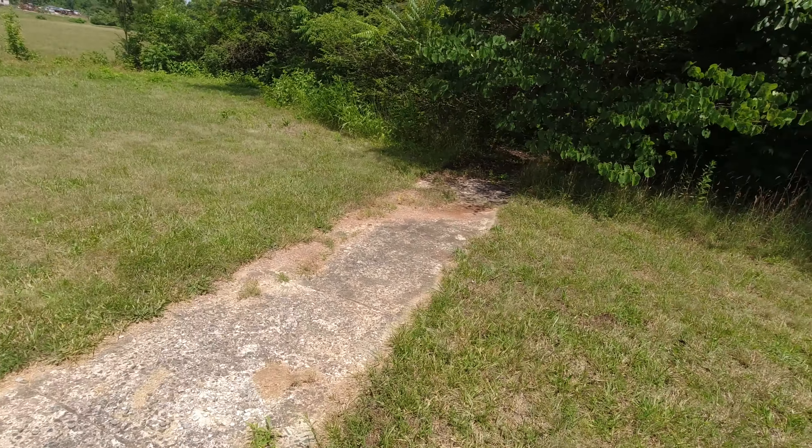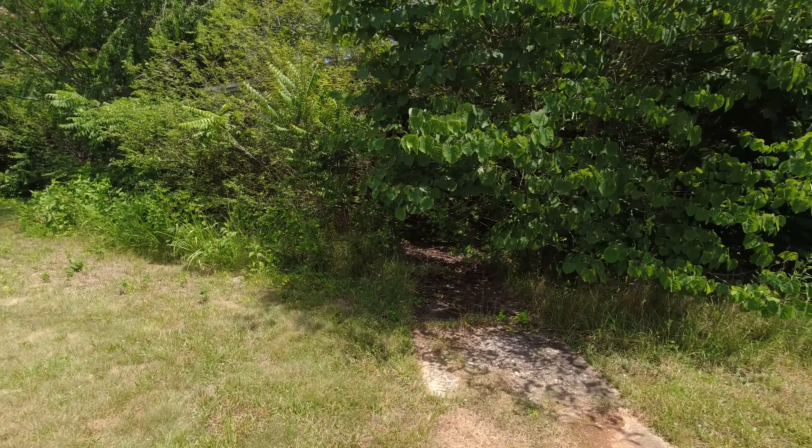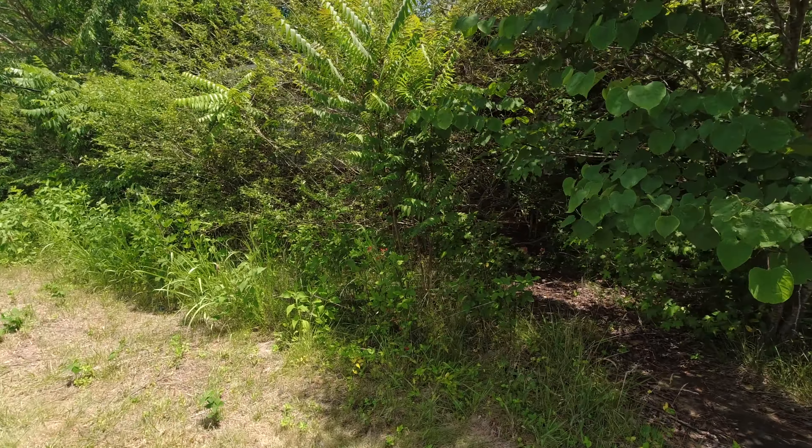I got distracted from the photography by this abandoned house back in these trees. There are really no viable shots here, but I did want to at least go explore it a little bit.